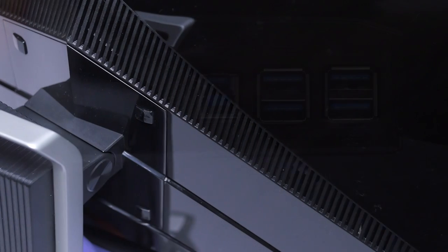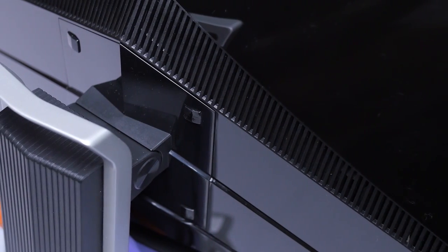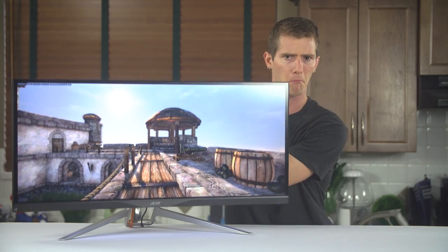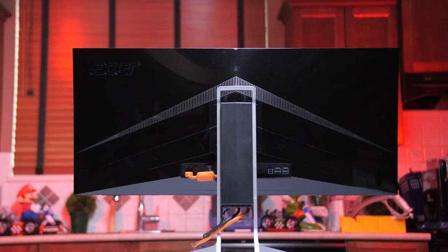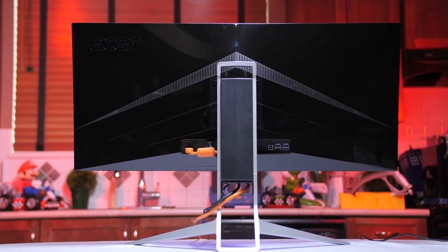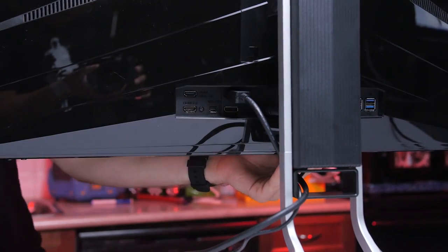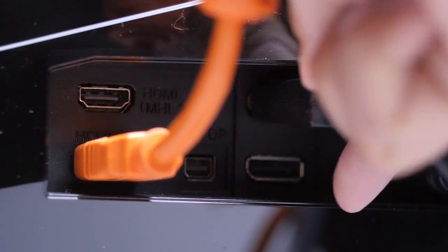Also at the back, we discover that VESA mount support is more than an afterthought, but you probably won't even need it because the monitor supports the essential ergonomic adjustments: tilt and height adjust. There is some disappointing stuff back here too. Glossy plastic never looks as good in person as it does on a product page, and the way the connectors stick straight out causes undue strain on them if you change the height of your monitor.